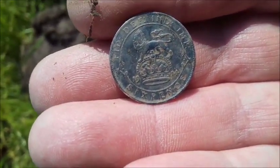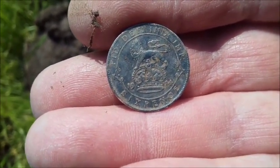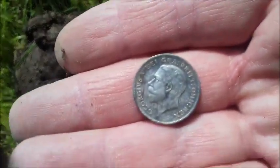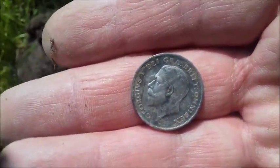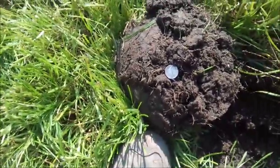Can't even see if that's upside down. Six pence, 1914. That's not a bad start, is it? Not a bad start. Right, we'll carry on to see if there's anything else.